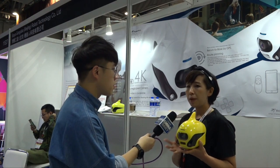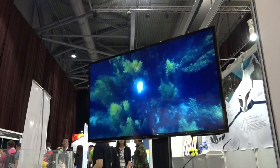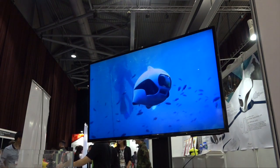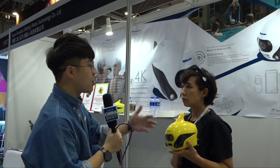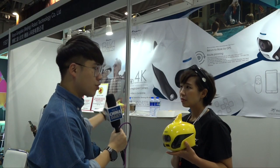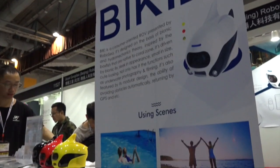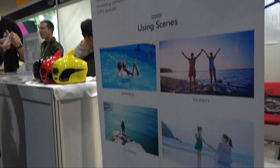How deep can this drone go down to? The maximum depth is 60 meters. So how can I use this drone — like for travel? Yes, you can take it traveling to an island or swimming in the pool.